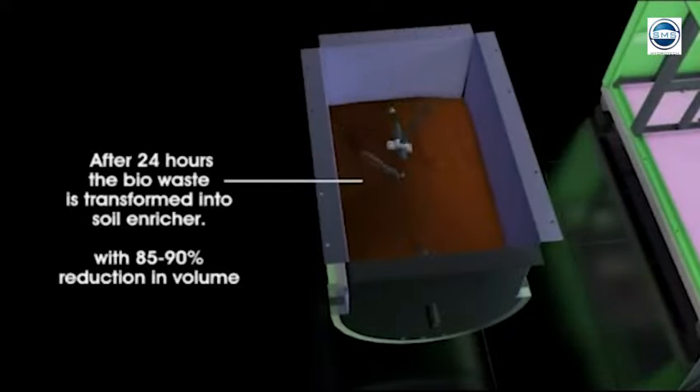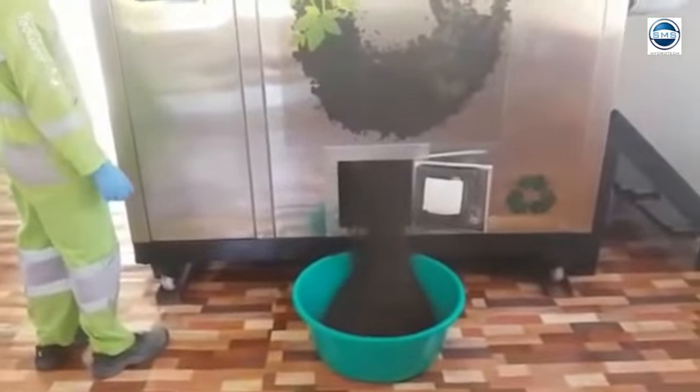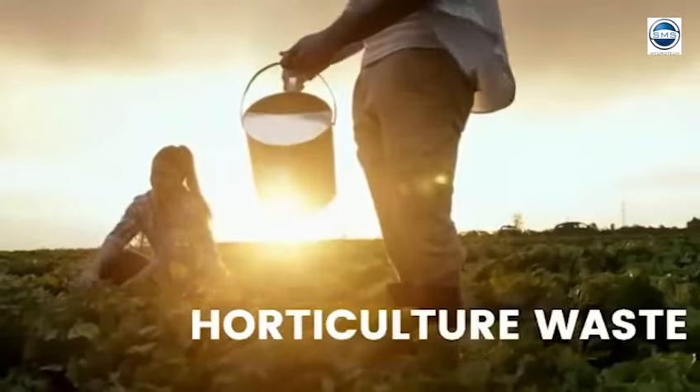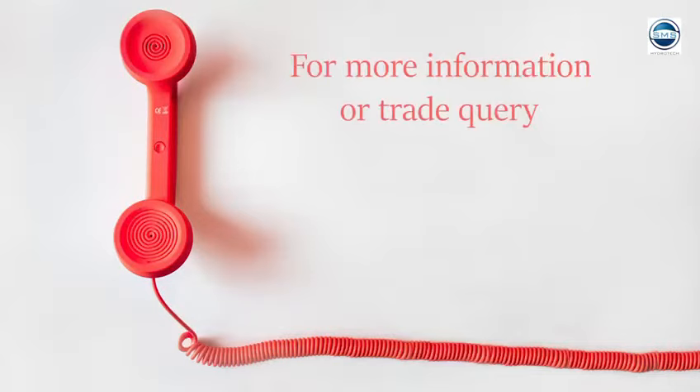Additionally, with a reduced carbon footprint and treating waste in the safest possible manner, SMS Hydrotech uptakes credible action towards food waste disposal, and in turn lays its mark in creating a sustainable future. For more information or trade inquiry, contact us.